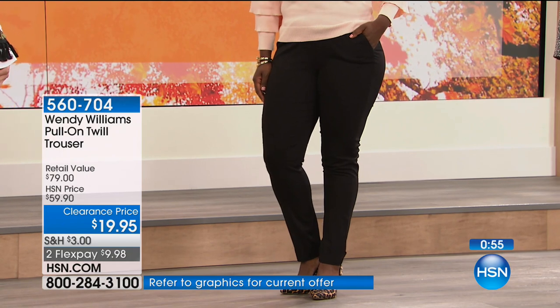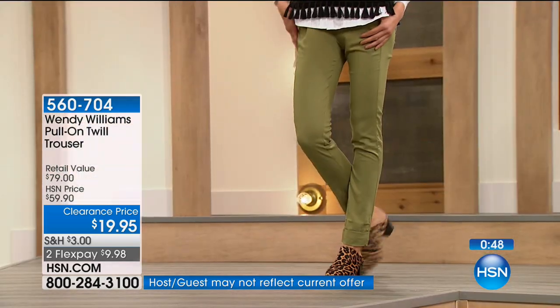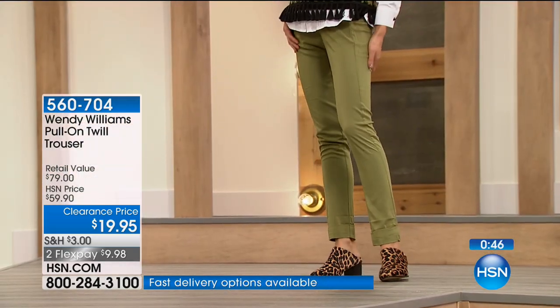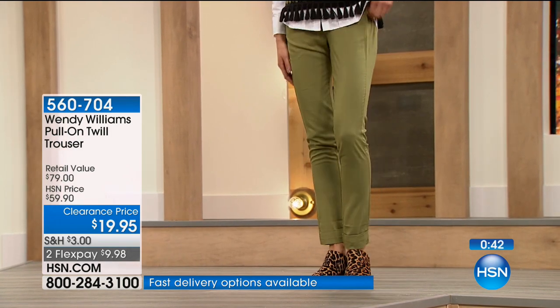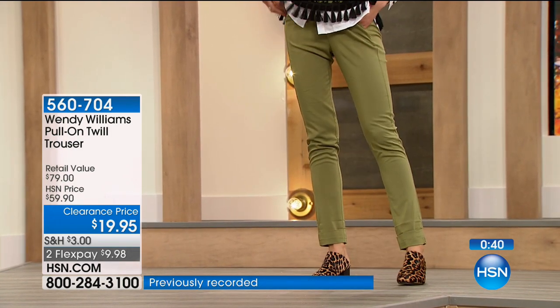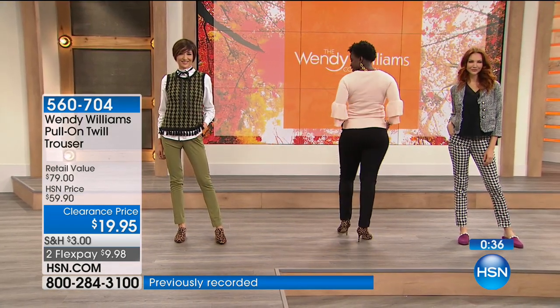And pockets — actual functioning pockets. Sometimes the girls get gypped on the pockets, right? We always get the fake ones. These are real. You can actually put something in there — a tissue, some gum, or lipstick. The perfect size. It's making its debut here with us today at HSN for our fall fashion edit series, and we're bringing you the latest and greatest.